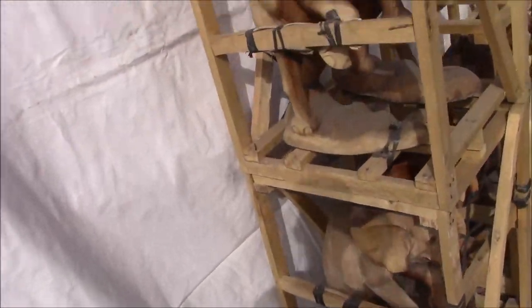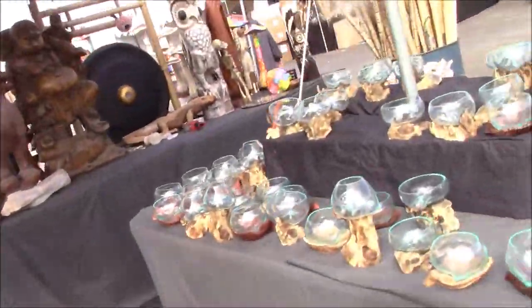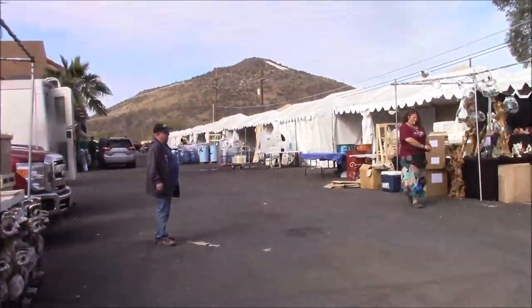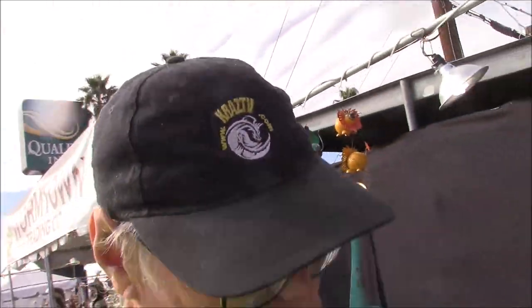This is Quality Inn and look at these quality carvings already - Wormtown Trading. KRZ TV bringing you the 2019 Tucson Mineral Shows. We're set up here at the Quality Inn but we're headed over to Howard Johnson's. Stay tuned and visit our stores and live auctions at kreztv.com.